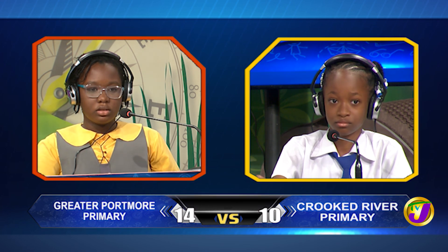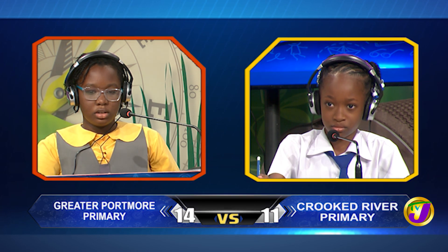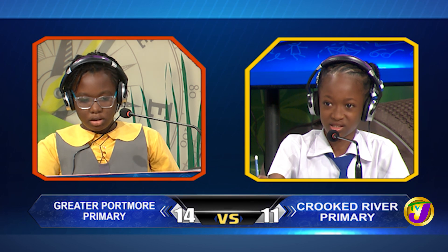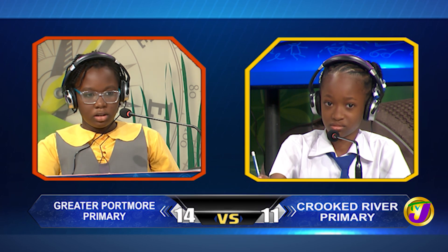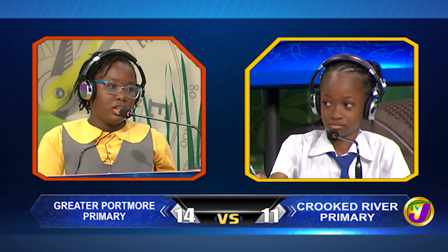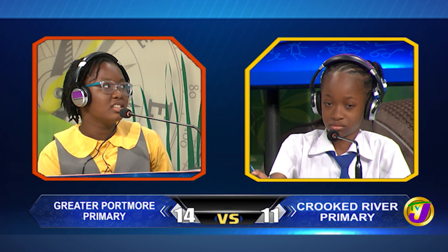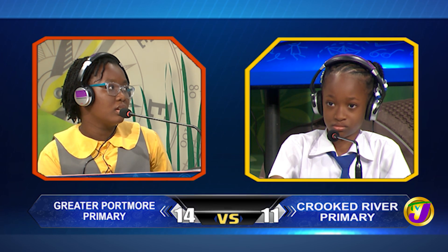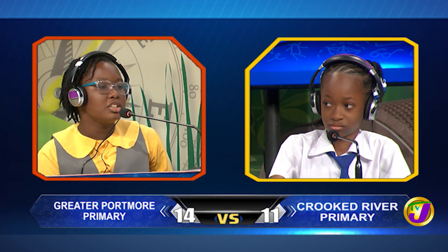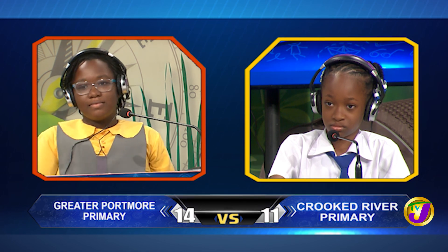Complete the proverb: As you make your bed. Damonia answers: So you lay in it. That's incorrect. Kenya, would you like to try? Yes, please. So you may lie in it. We'll double check that. Accepted. That is correct.